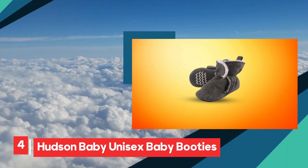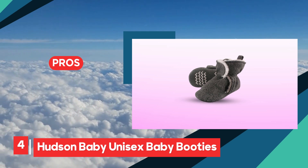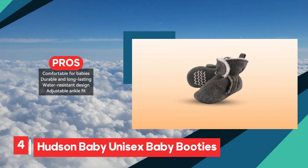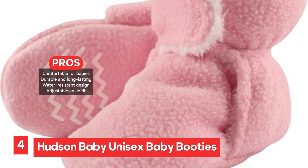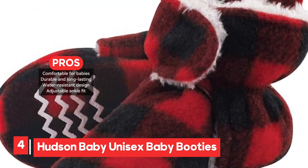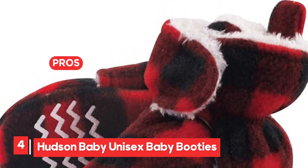The Hudson Baby Unisex Baby Booties are a great option for parents looking for comfortable, durable, and water-resistant footwear for their little ones. With 95% of reviewers praising the exceptional comfort, these booties are designed to keep baby's feet cozy even in cold or wet weather. The water-resistant material effectively protects against moisture, ensuring feet stay dry, which 86% of reviewers appreciated. Durability is another standout feature, with 93% of parents noting that the booties hold up well over time. The adjustable ankle fit also provides a snug and secure fit for most babies.